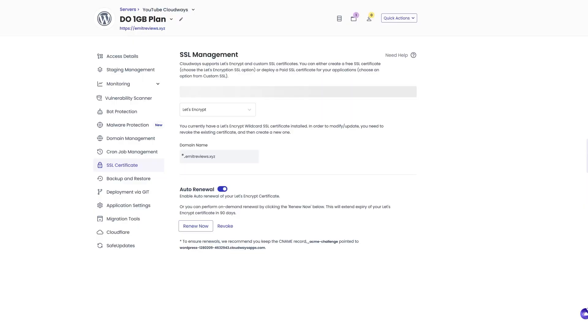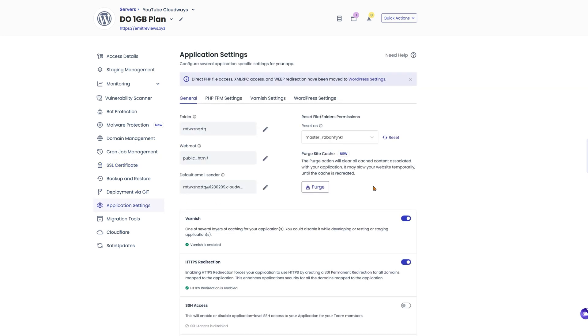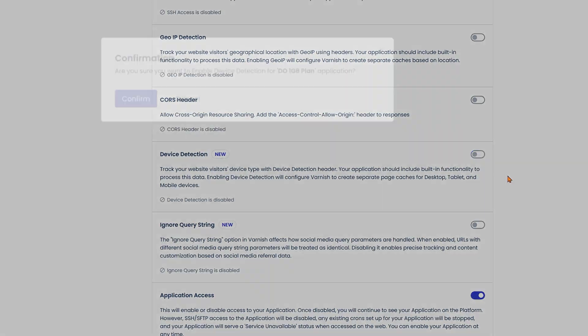This isn't particularly hard, it's just annoying and may be confusing if you've never done it before. For example, to enable mobile cache to speed up the mobile user experience, you'd need to know that in the application settings menu there's a feature called device detection that needs to be turned on. If you plan to use Cloudways, make sure to follow my setup tutorial to configure everything properly right out of the gate.